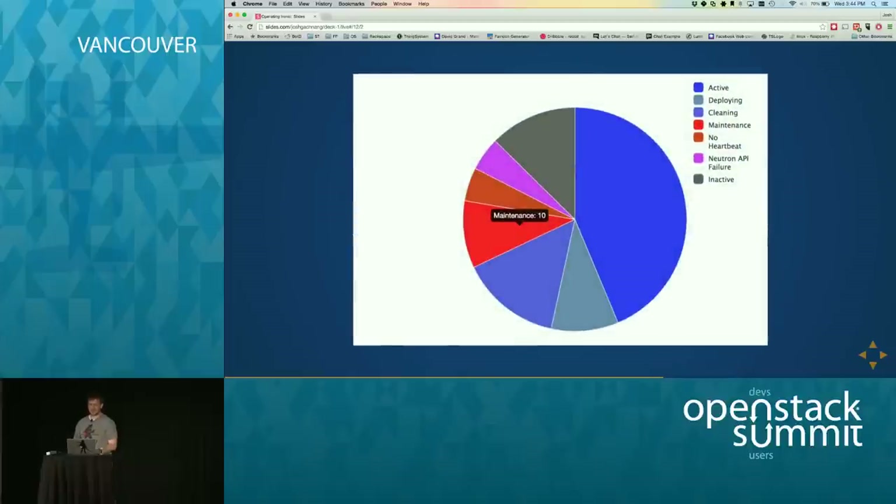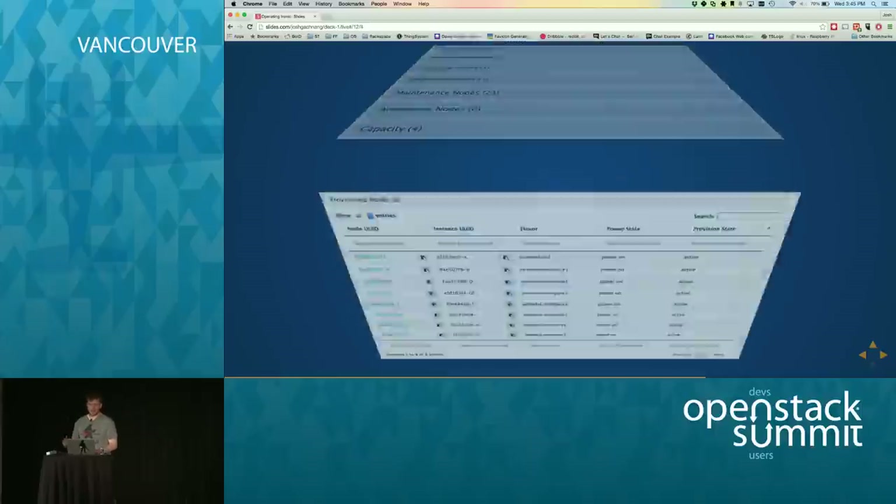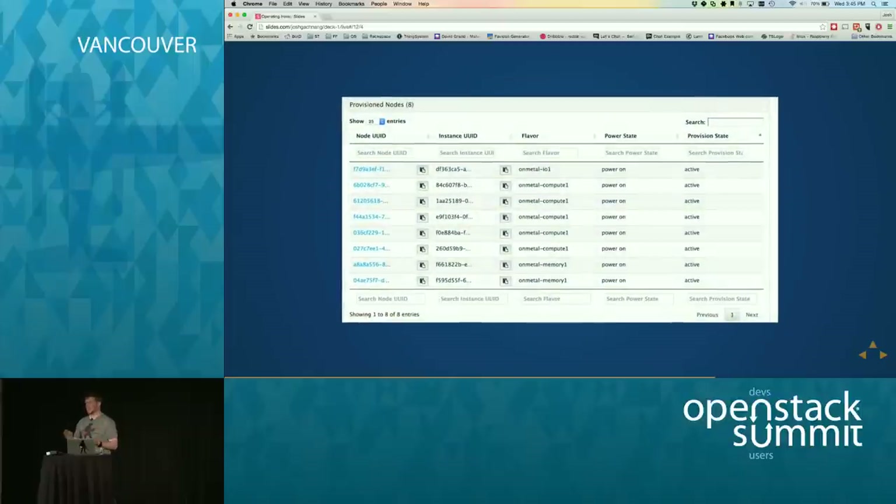Walking through the dashboard — which is open source on our GitHub — it shows nodes that are provisioned, in maintenance mode, no heartbeat, Neutron fail, etc. The other part of the dashboard gives you an easy way to interact with the Ironic API through your web browser. You can list all the nodes, click on stuff, search things. It has really made our lives a lot easier not having to go to the CLI every time.